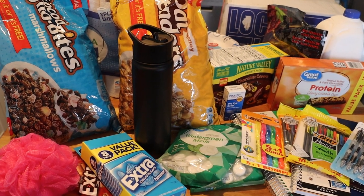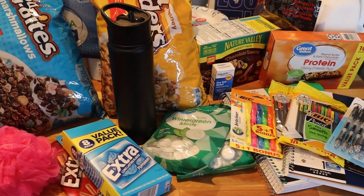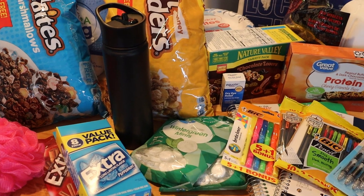Hi friends, it's Jessie here. Welcome back to my channel, or welcome if you are new here. Today's video is going to be something a little bit different.